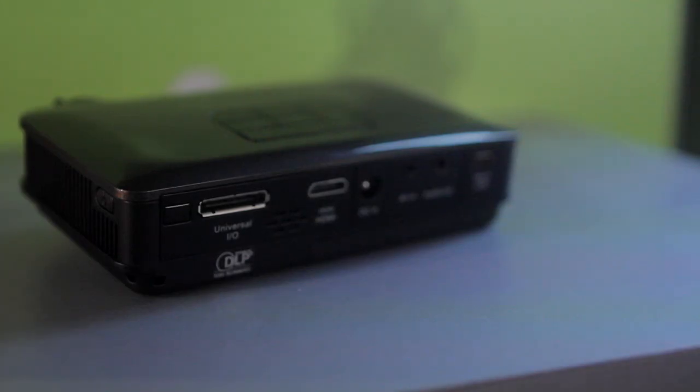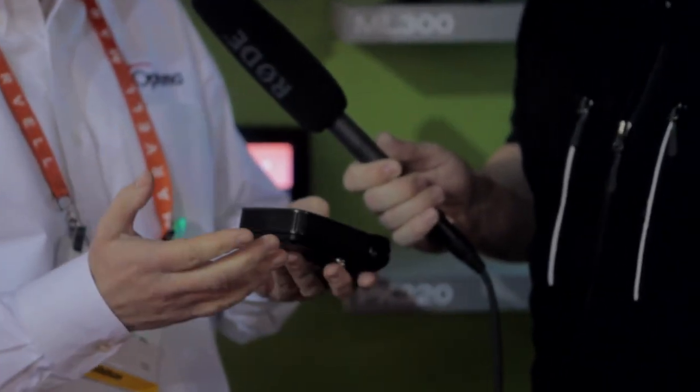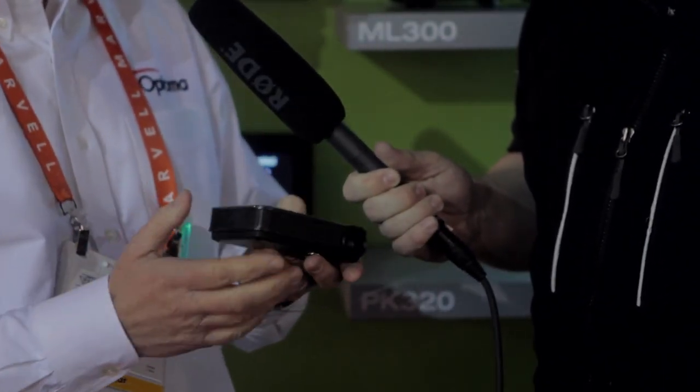Can you show us a little bit about what you've got today, what's going on in the consumer market? Absolutely. We have a PK320 LED projector here today. This is a newly designed product that has 100 lumens of brightness. Basically, you can plug in your iPhone, your iPad, your iPod, whatever you want into it, and display a larger image. So if you want to share some video files or photos on a bigger screen than your little handheld, you can put this up on the wall. You can even watch movies with this.